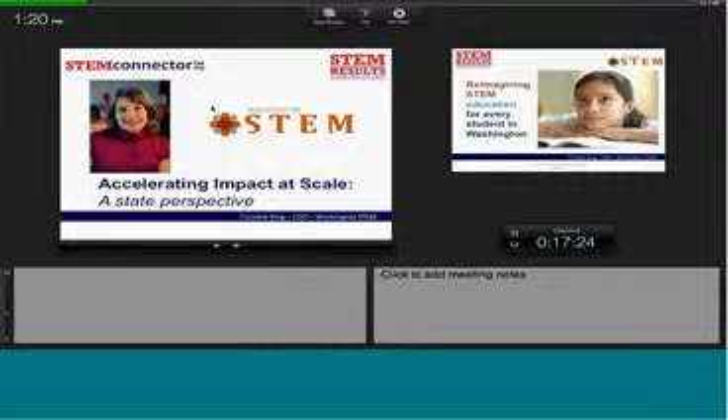Caroline King is the chief operating officer of Washington STEM and brings a background in education policy. She has been both in the United States and abroad. She has been with Washington STEM since the very beginning, and it is my pleasure to introduce her to you today. Thanks, everyone, and thank you, Edie, for the opportunity to share our perspectives from Washington State.